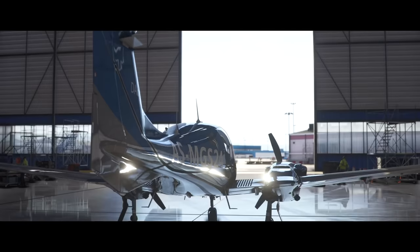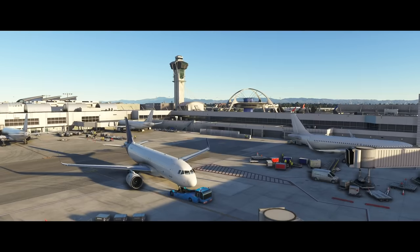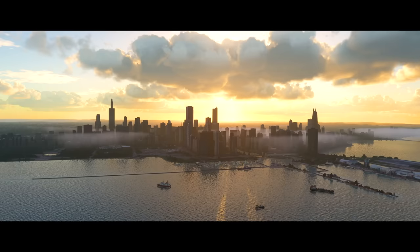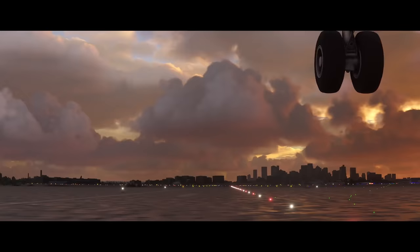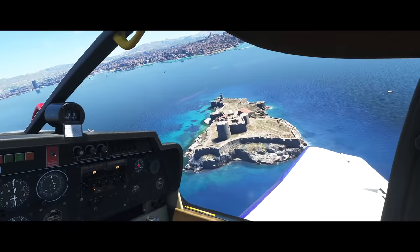We recently got the chance to go inside the cockpit for Flight Simulator 2020. It's the latest instalment of Microsoft's longest franchise and it's looking incredible, letting you fly across the entire Earth, replicated in stunning detail thanks to some nifty satellite scanning technology. For more on why Flight Simulator is worth getting excited about, stay tuned to the channel for our dedicated video coming later this month. It looks incredible.